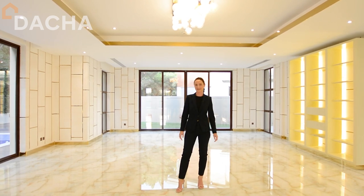This villa, as you can see, is brand new. It's vacant and ready to be occupied. This would make a beautiful family home or an incredible holiday home. If you want to view this villa, be quick. Call Leila at Datcha Real Estate. I look forward to seeing you soon.